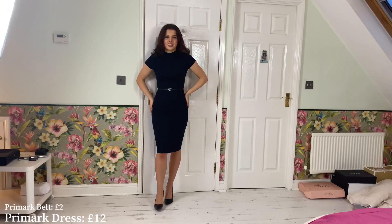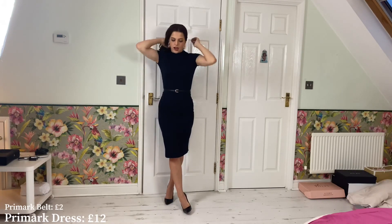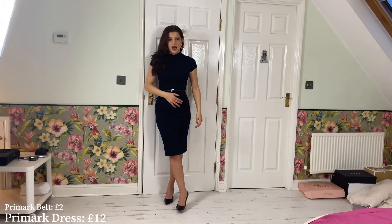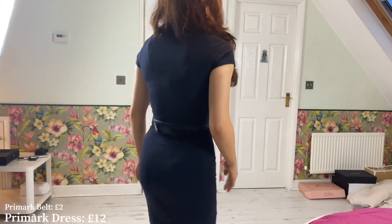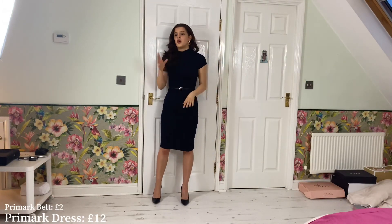I just really like this dress because it's really figure-hugging and gives you such a nice figure. Primark has some gorgeous work outfits — you'll see in a few of these outfits I'll be wearing stuff from Primark. I think Primark is the absolute one, it's just brilliant.